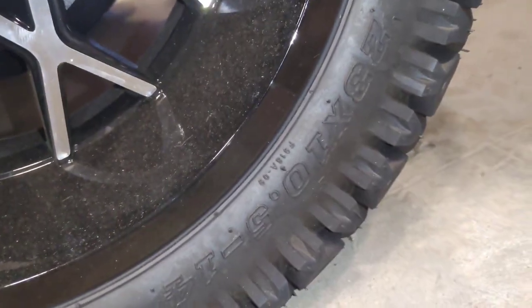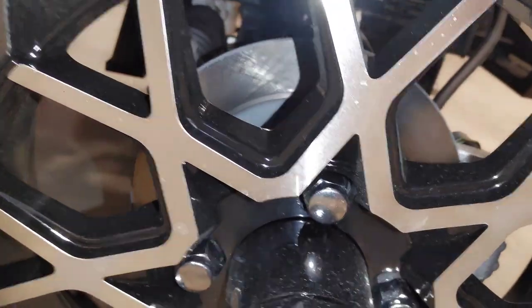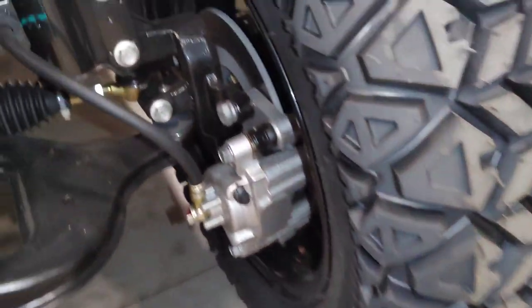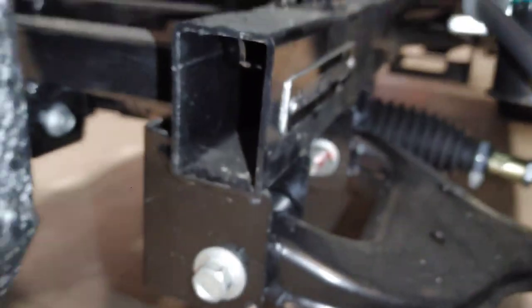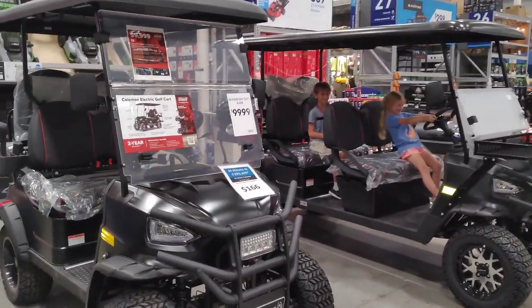Again you've got drums on the rear and disc on the front, no matter what model you have. Here's a nice close-up of those discs — they're not huge, but I'm sure they stop pretty well for this light of a vehicle. Now I want to take a look at the thickness of the frame and gauge it, so I'm going to pull this plastic cap off. I don't have a tape measure with me, but it looks like it's about an eighth of an inch thick wall. Pretty decent. Really like these golf carts.